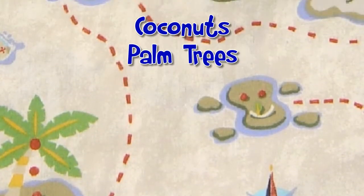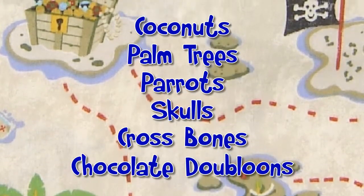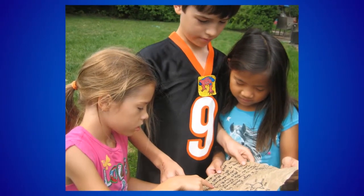Coconuts, palm trees, parrots, skulls, crossbones and foil-wrapped chocolate doubloons are some of the elements that will make the day more authentic and exciting for the kids.